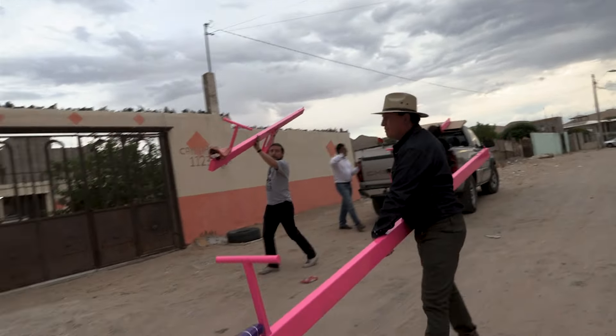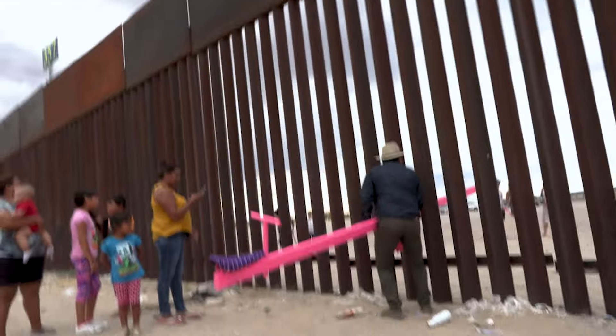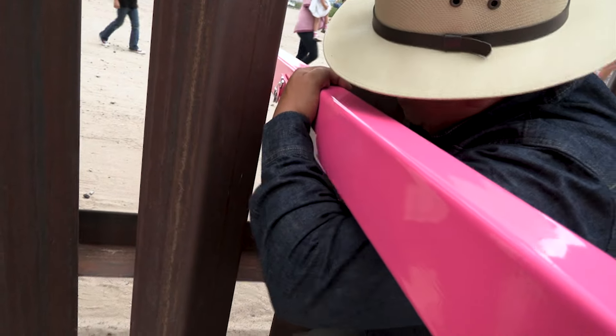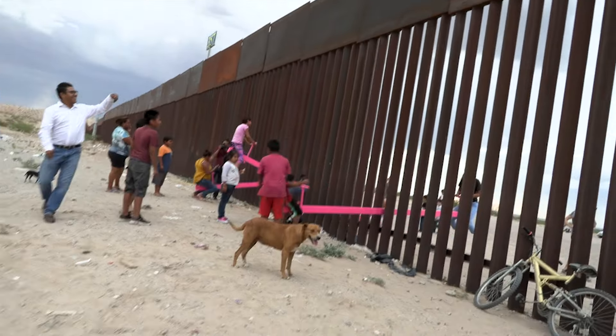We all got in the back of the truck and — I hate to describe it this way — but it felt like we were going to battle and our weapons were these pink teeter-totters. And we literally just started running with the teeter-totters. From the United States side, I had the handlebars and the seats and I put them in so quickly so that we could get at least five minutes of playing before the Border Patrol arrived. I don't think it was more than a second that I locked that thing in place — there was already a kid with his leg coming over the seat.